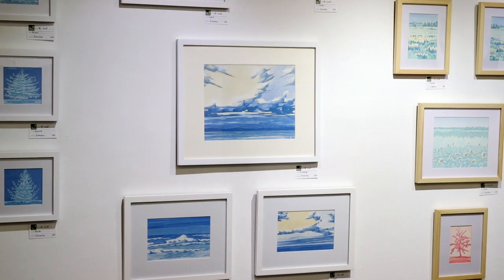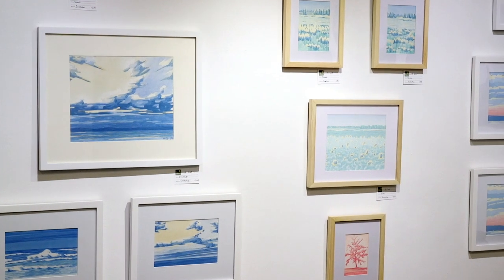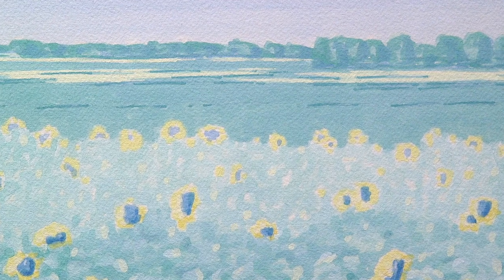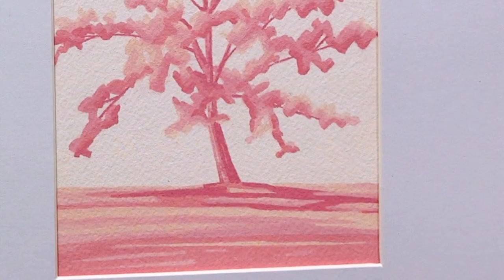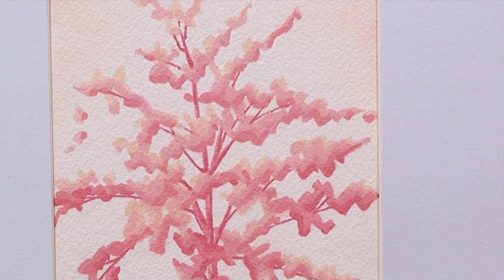The second artist in our exhibit is Michelle Graff. She paints with gouache, which is essentially opaque watercolor. A lot of her works include horizons and landscapes, but this body of work represents a new direction for her, which is exploring painting trees.